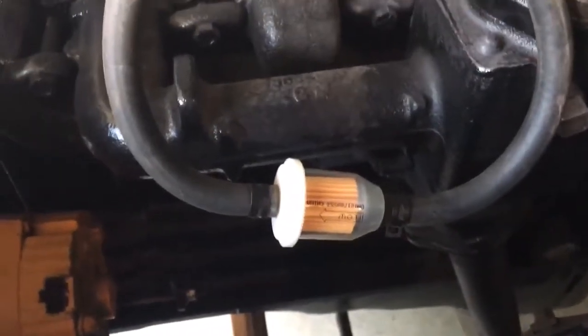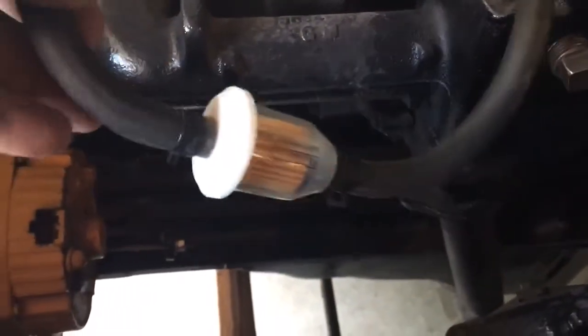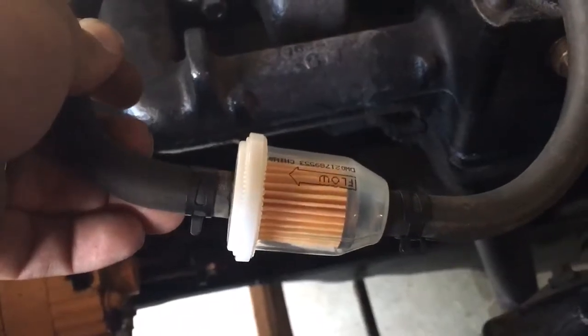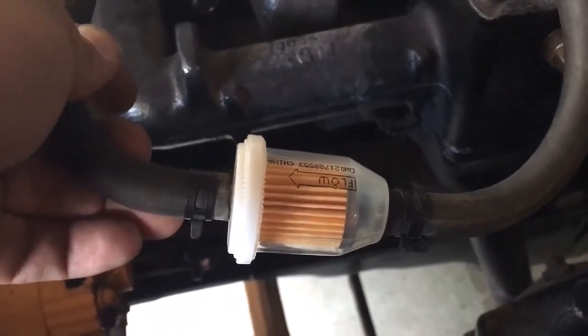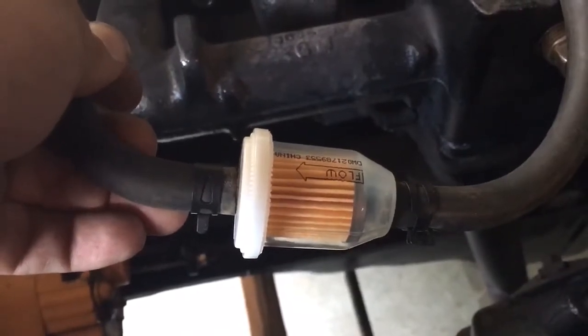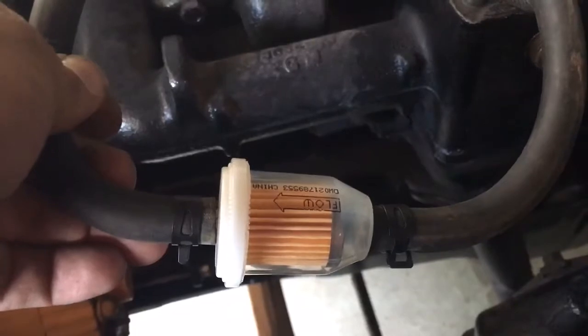I'm trying to figure out what my issues are here. One thing I've found is that I'm not getting any fuel here. I have a mechanical fuel pump on the other side that should be pumping fuel into here, but it is not.